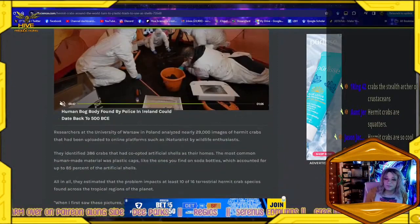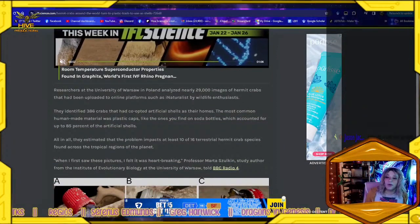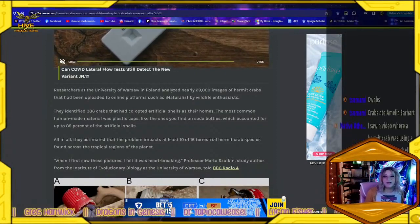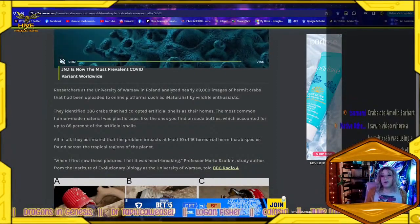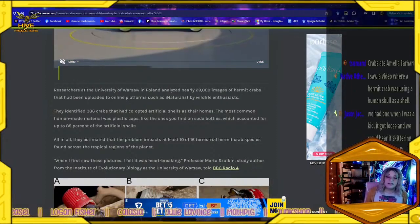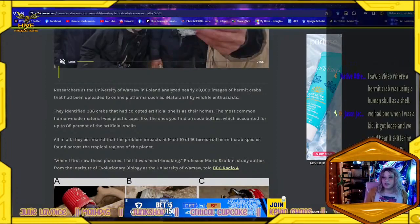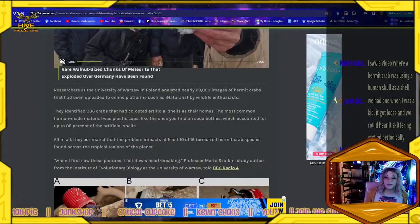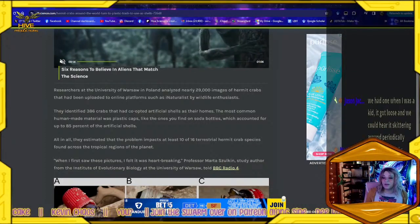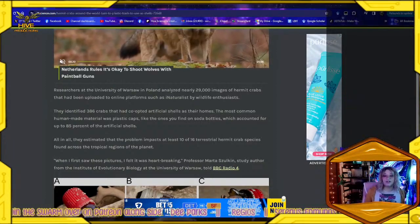Researchers at the University of Warsaw in Poland analyzed nearly 29,000 images of hermit crabs that had been uploaded to online platforms such as iNaturalist by wildlife enthusiasts. They identified 386 crabs that had co-opted artificial shells as their homes. The most common human-made materials were plastic caps — like the ones used for soda bottles — which accounted for up to 85 percent of the artificial shells.